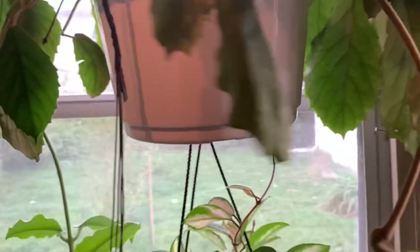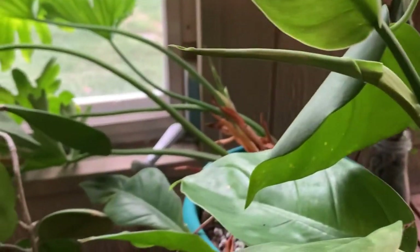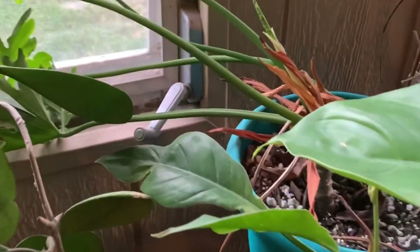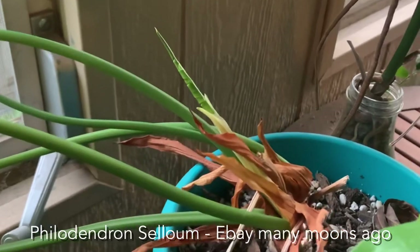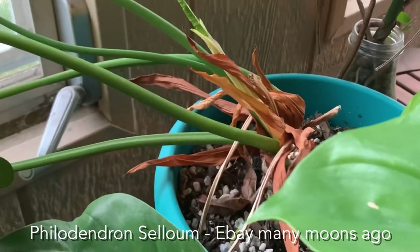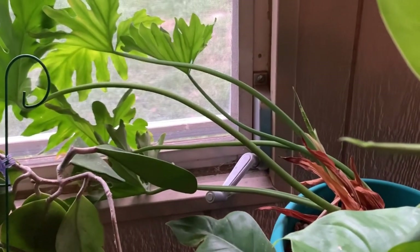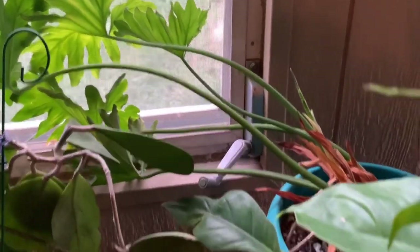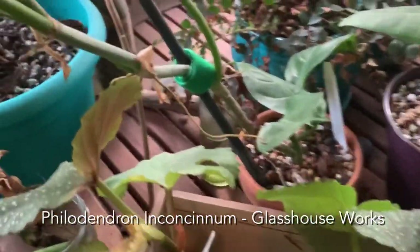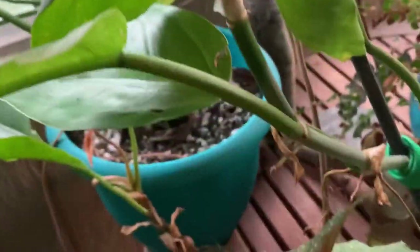I might have to bring him in. There is a philodendron saloon back there putting on a new leaf — this used to be a big plant that I chopped up into a lot of pieces, so I have a lot of these easy growers. Then there's another philodendron I got for free from Glass House Works — I'll put the name up, it starts with an 'I' and it's an odd name.